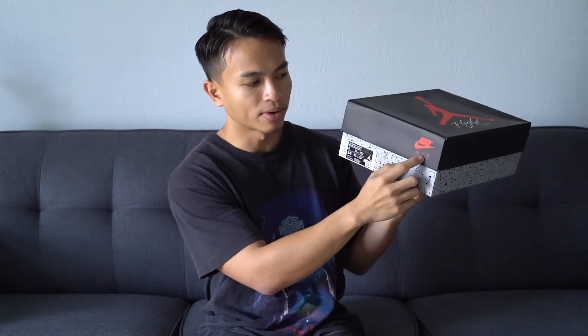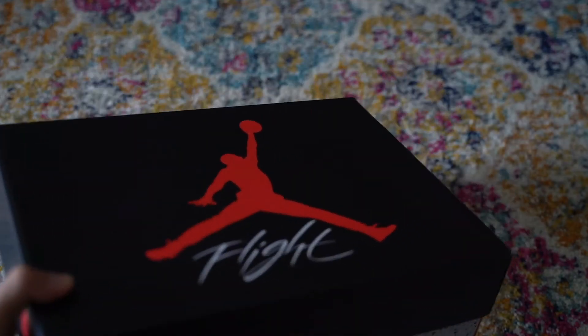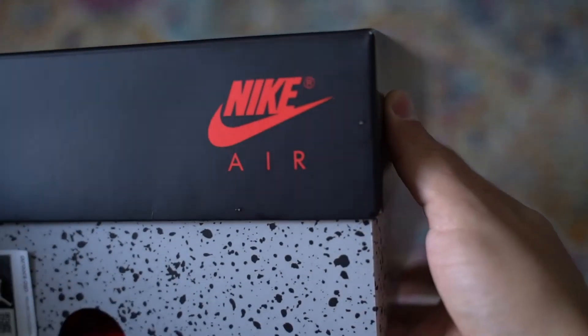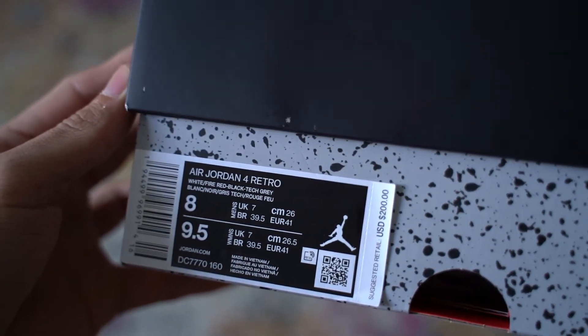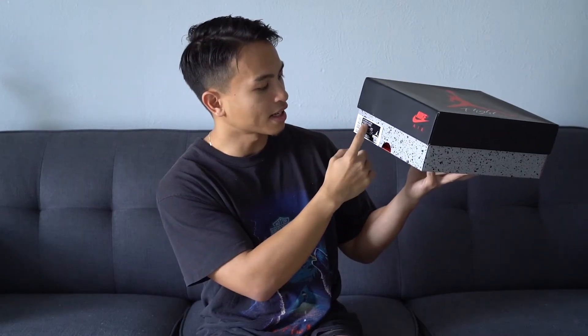Excited to show you guys these shoes before you decide to cop them or not. Here's the box — typical Air Jordan 4 box. One thing I noticed is this Nike Air branding here. Here's the tag on the box: Air Jordan 4 Retro, colors are White, Fire Red, Black, Tech Gray. Got these in my size — still debating if I want to keep them. Suggested retail is $200, and with tax it came out to $216.